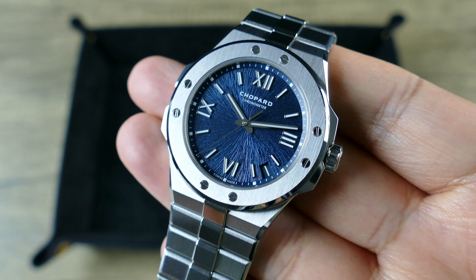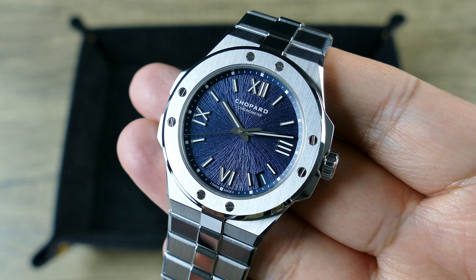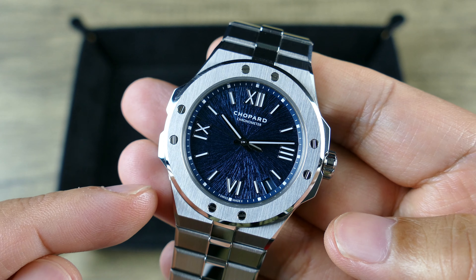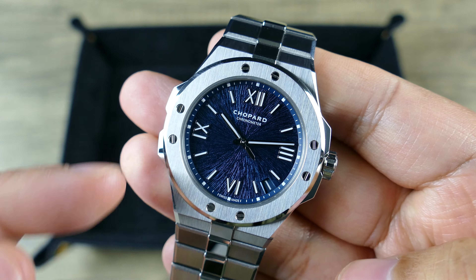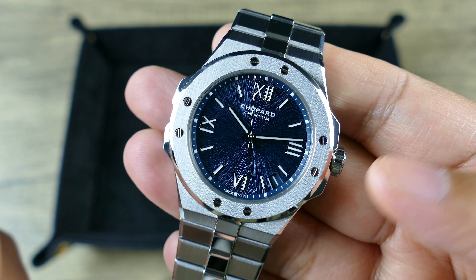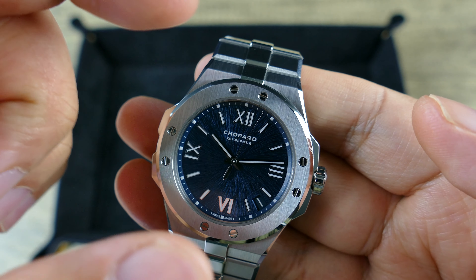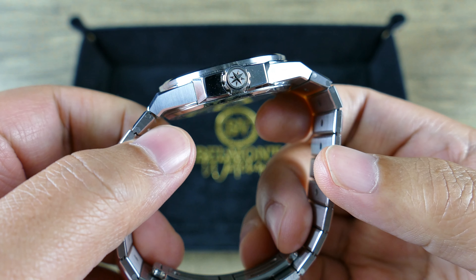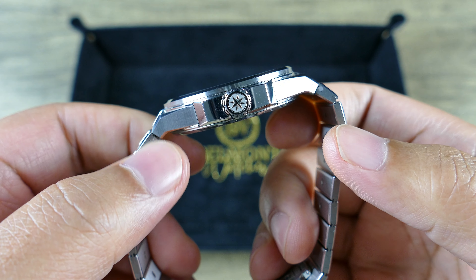When I hit this with my calipers, I get 39 millimeters measuring from about two o'clock until about eight o'clock — not counting these protrusions, which are actually kind of cool because they add some symmetry against the crown guards. The bezel itself measures at 38 millimeters. The height is very thin at just 9.7 millimeters, and that is with a beautiful in-house movement. Lug-to-lug comes in at 46 millimeters.